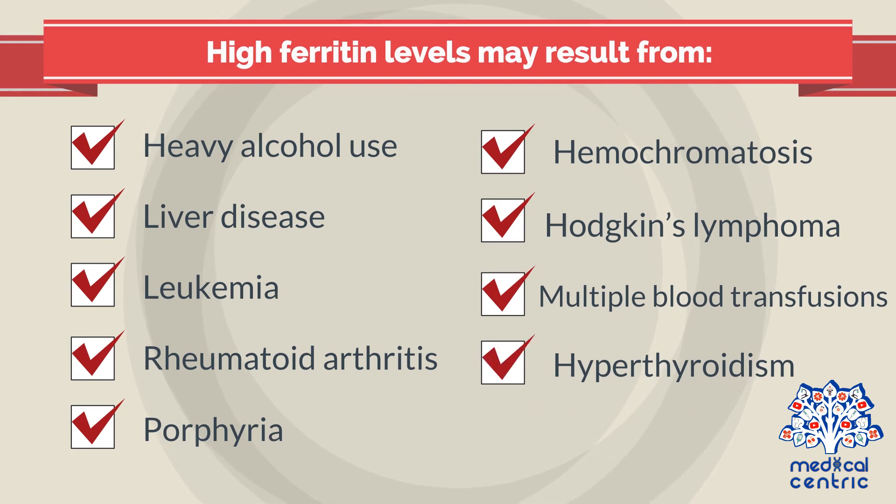High ferritin levels may also result from porphyria — a group of disorders that affects the skin and nervous system — hemochromatosis, Hodgkin's lymphoma, multiple blood transfusions, or hyperthyroidism.